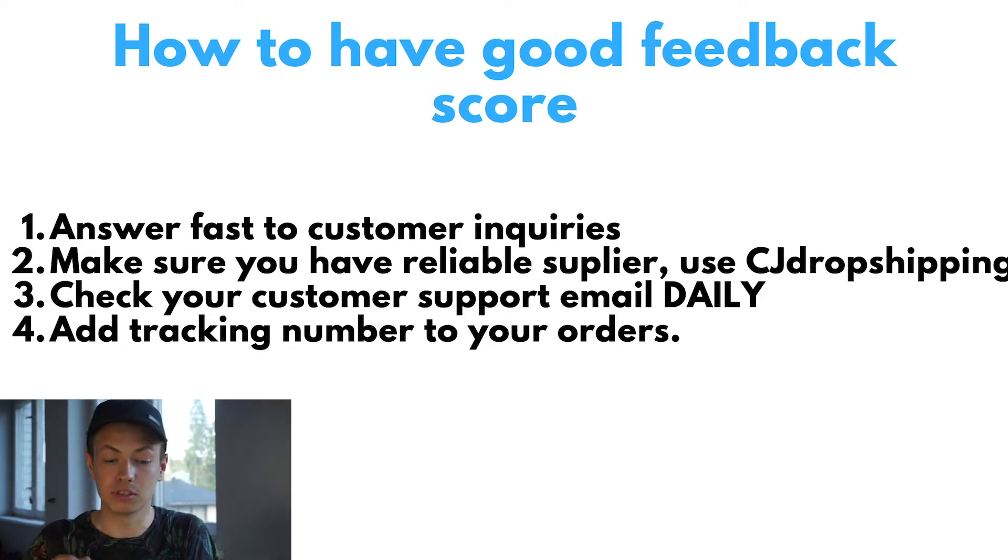Also, be sure to check your customer support email daily. I started a new store recently and didn't check customer support because I didn't think anyone would reach out. But one guy was constantly bombarding me with emails asking where his order was, and I didn't answer — he then left a negative review in his feedback survey. So check your email daily and be as helpful as possible to your customers so they leave good feedback scores. Lastly, add tracking numbers to your orders so customers can see where their orders are and will be less inclined to reach out.